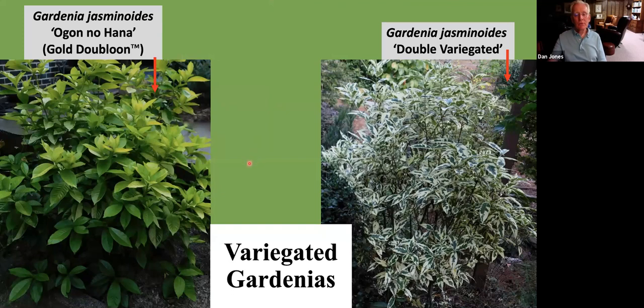Looking at foliage and bright coloration to give you something in addition to flowers is particularly valuable in a shady garden, where shade sometimes limits the amount of flowers you get. Striking foliage can add significantly to a shade garden. One group with recent selections is the variegated gardenias. This is a gardenia known as Gold Doubloons, or in Japan, Ogon no Hana — ogon meaning gold and hana meaning flower — in reference to the bright gold leaf that reminds one of a flower.